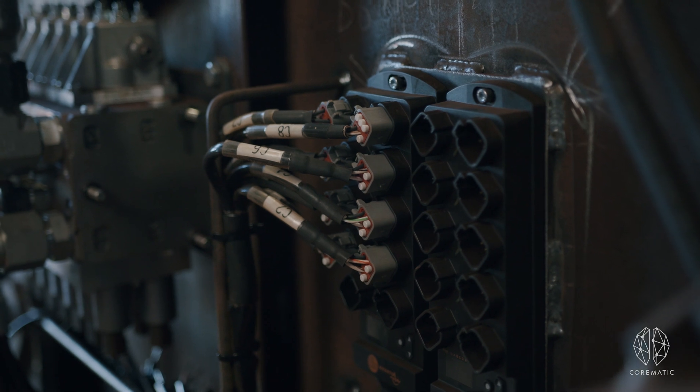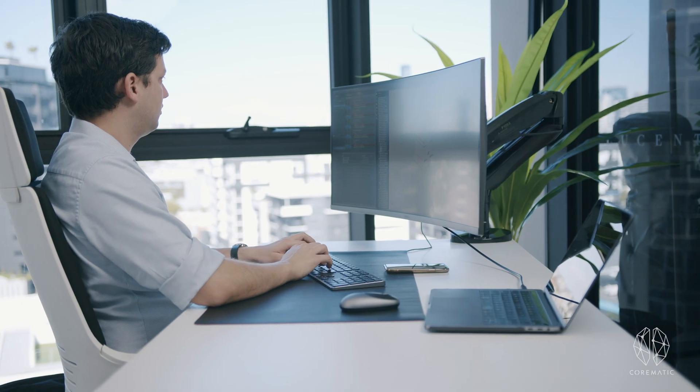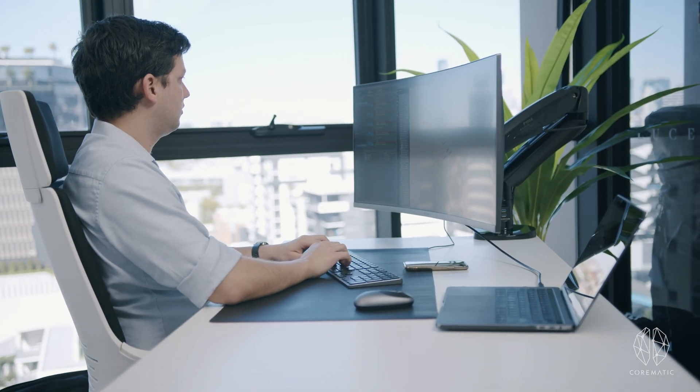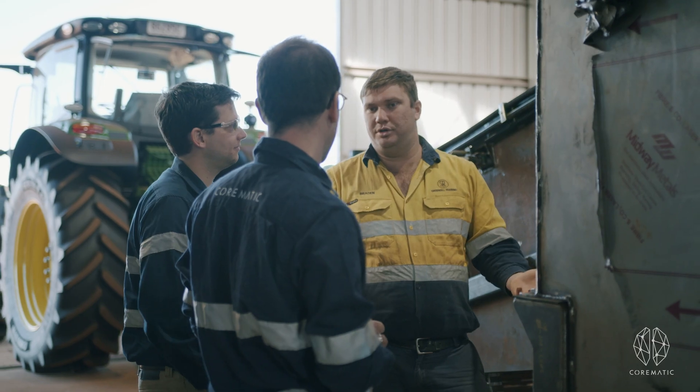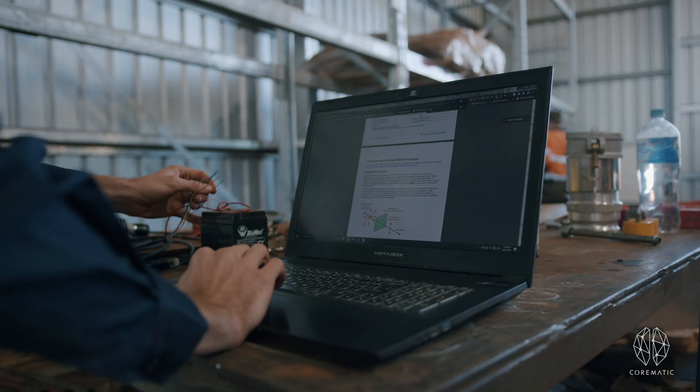We've also brought to the table an advanced intelligent control system which interfaces directly with the tractor and enables complete semi-autonomous control of the harvester.